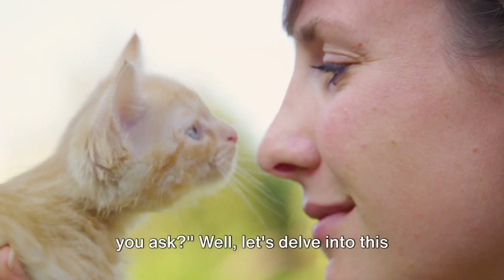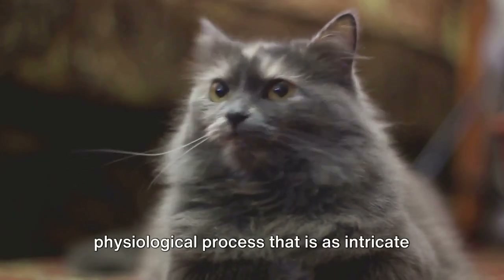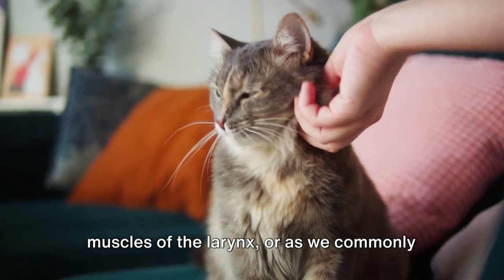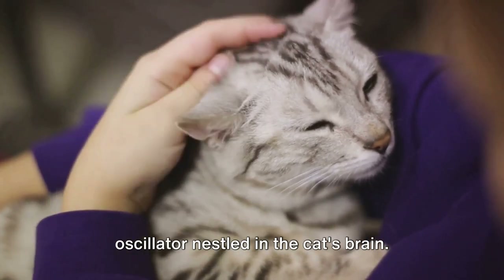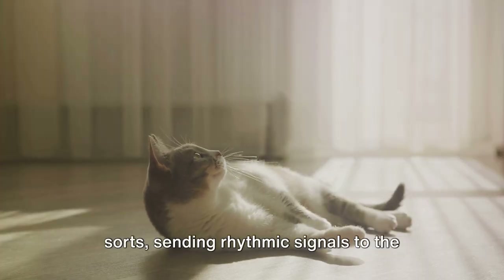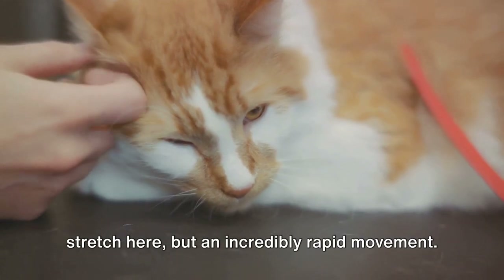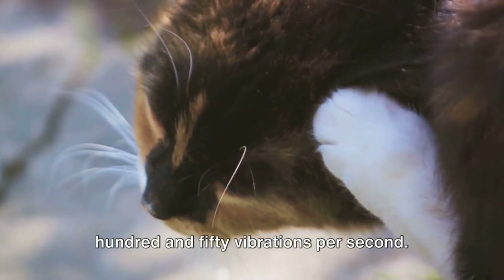So what's the science behind purring? Let's delve into this intriguing world of our feline friends. At the heart of purring lies a physiological process that is as intricate as it is fascinating. When a cat purrs, it's due to a unique interplay between the brain and the muscles of the larynx — or as we commonly know it, the voice box. This process begins with a neural oscillator nestled in the cat's brain, which acts as a metronome of sorts, sending rhythmic signals to the laryngeal muscles.